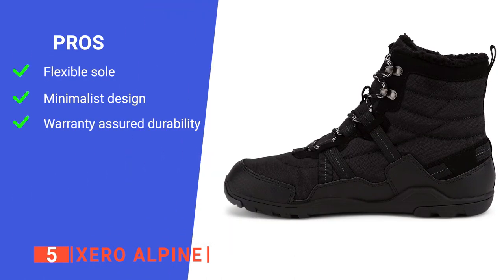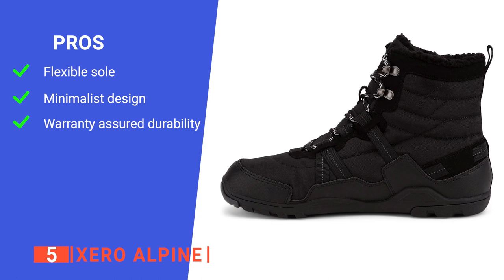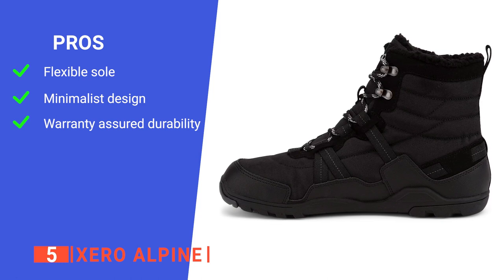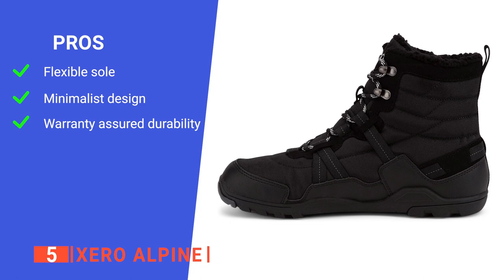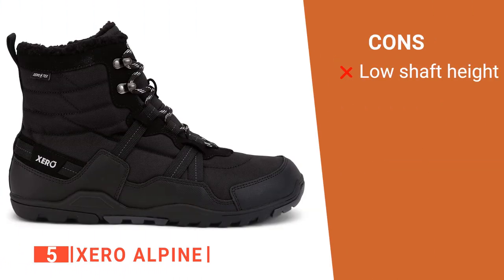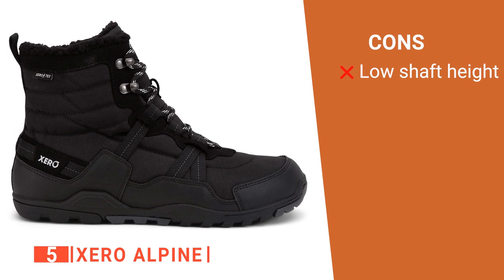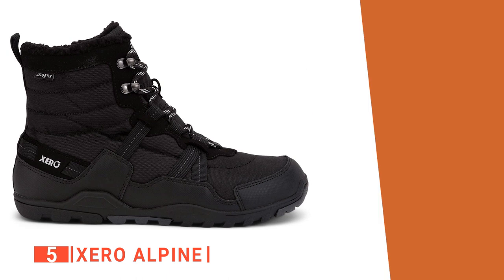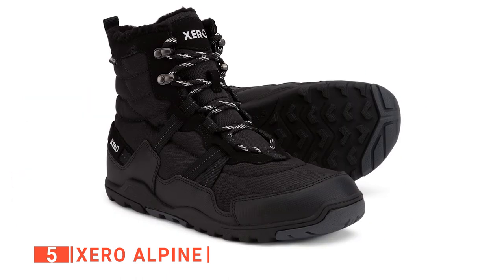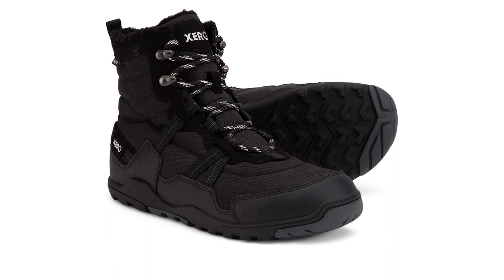Its pros are: it has a flexible sole so your feet can bend and move naturally, it's minimalist enough to let your brain get the feedback it needs for you to move efficiently, and it is backed with a 5,000-mile sole warranty. However, it has a low shaft height, so you wouldn't want to wear it on deep snow if you don't want your feet to get wet. The X-Aero Alpine snow boots are comfortable zero-drop winter boots perfect for mild winter climates.